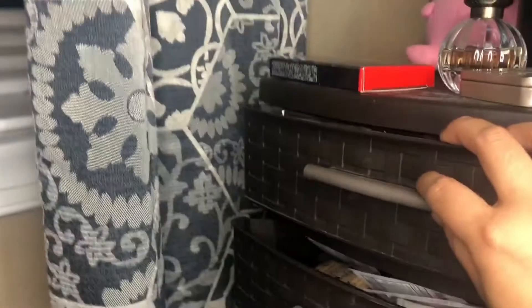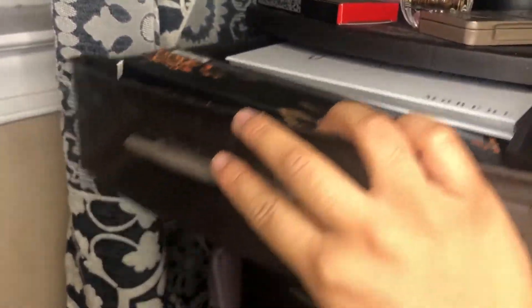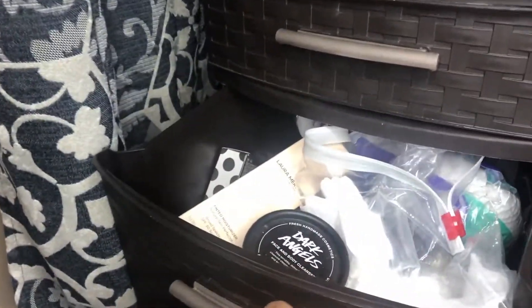My makeup is definitely not organized in any sort of way. I'm going to show you guys — my first drawer has basically all of my eyeshadows, and then my foundations, and some miscellaneous items. We will go through these drawer by drawer, and I'm not sure if there's going to be a part two — we'll see.